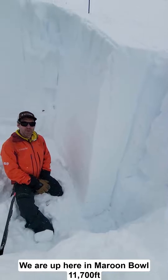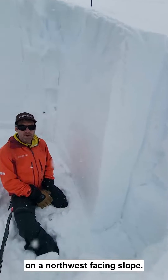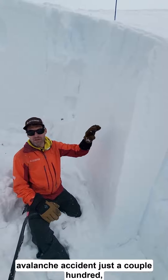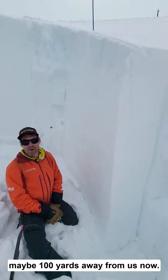We are up here in Maroon Bowl, 11,700 feet on a northwest facing slope. Same aspect and elevation as the site of a fatal avalanche accident, just a couple hundred — maybe a hundred yards away from us now.